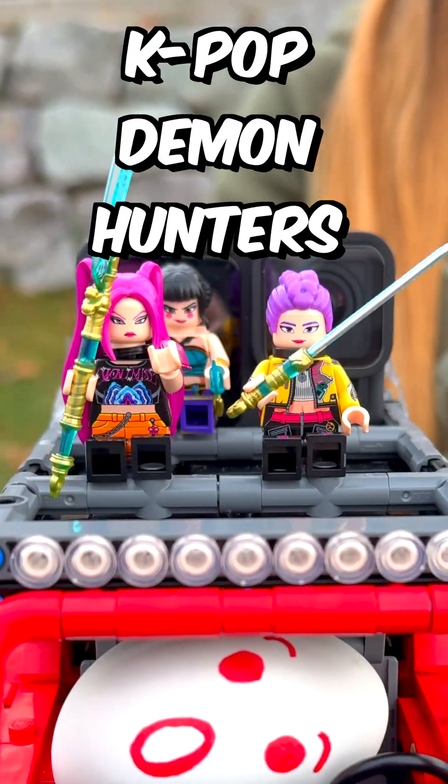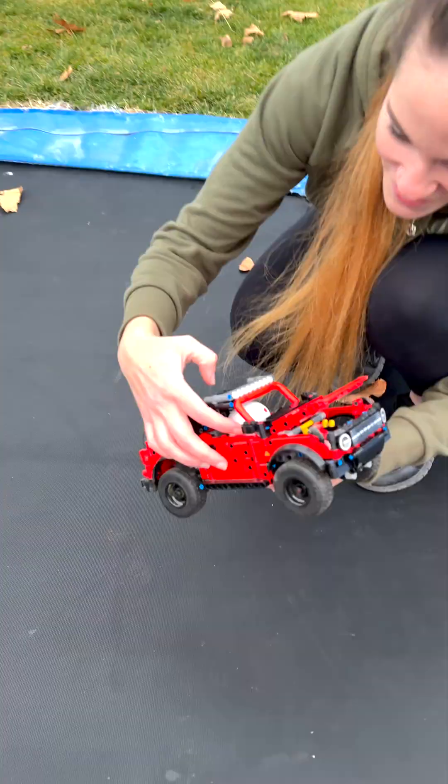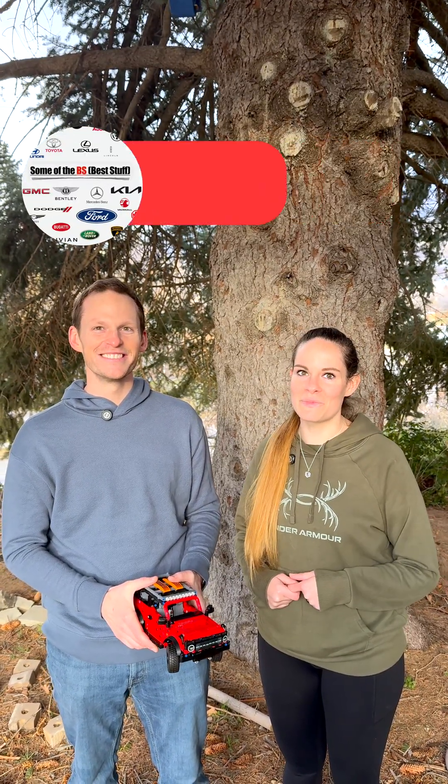Let's take him for a ride. Yeah! That egg is still good. Huge thanks to Some of the Best Stuff for joining us in this collab. Subscribe to them in the link below.